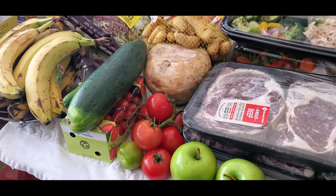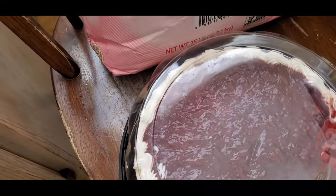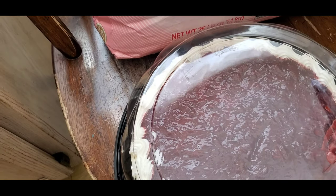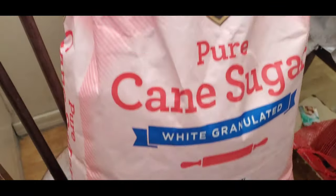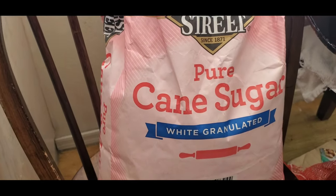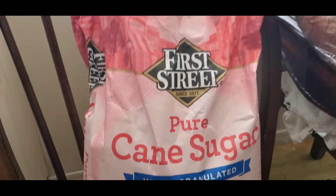I want to start over here. I have a strawberry top cheesecake and one big bag of pure cane sugar.